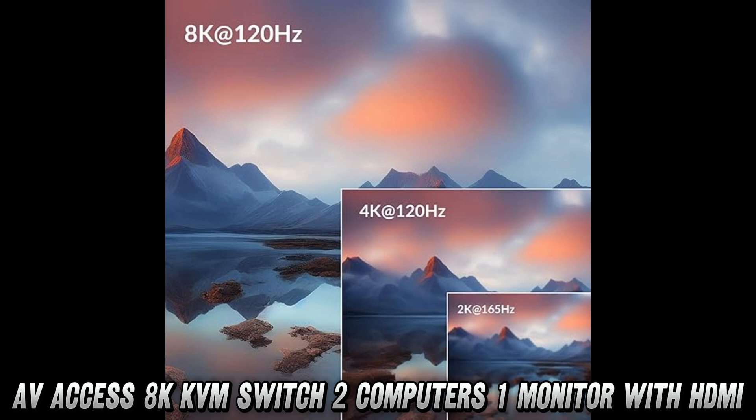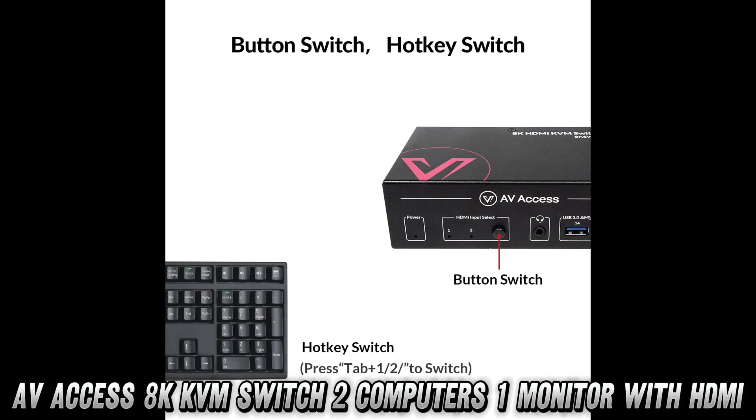But does it really improve your gaming experience? Absolutely. With support for 1080p at 240Hz, your games will look smoother than butter on a hot pancake.